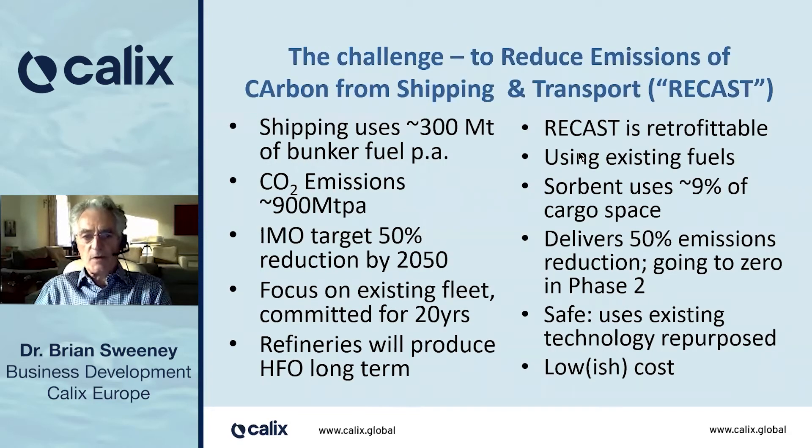So the challenge: shipping uses 300 million tons of bunker fuels a year and generates 900 million tons of CO2. The IMO target is for a 50% reduction by 2050. Our focus has been on the existing fleet — ships that are committed for 20 or 30 years — knowing that refineries will be producing heavy fuel oil, bunker fuel, for many years to come.